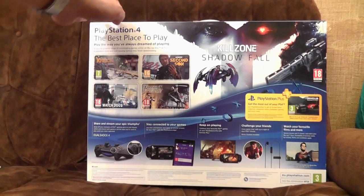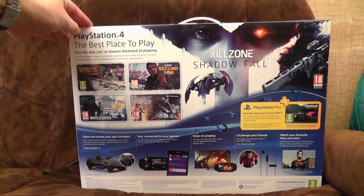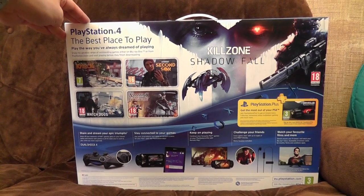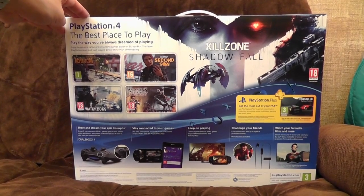It is indeed many ads for things that aren't in the box. PlayStation 4 — 'The best place to play.' It's not a place, it's a game console. 'Play the way you've always dreamed of playing.' People have weird dreams. I do not wish to go into that.